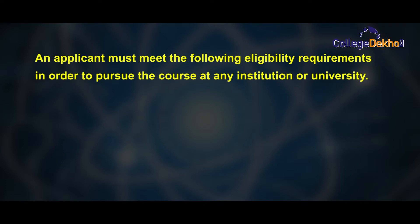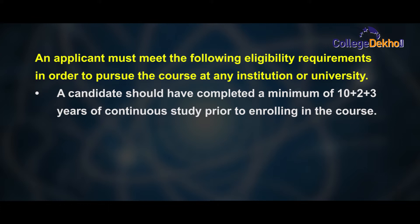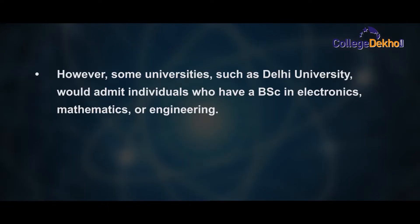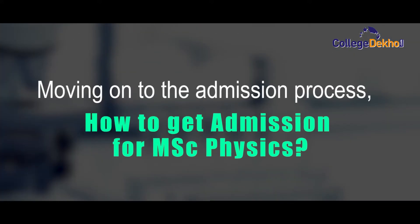The eligibility criteria to pursue the MSc Physics course are as follows: a candidate must have completed a minimum of 10+2+3 years of continuous study. An applicant must have a BSc Physics Honours degree with a minimum of 50% marks in graduation, though some top universities require 55%. Some universities, such as Delhi University, admit individuals with a BSc in Electronics, Mathematics, or Engineering, requiring a minimum score of 60%.